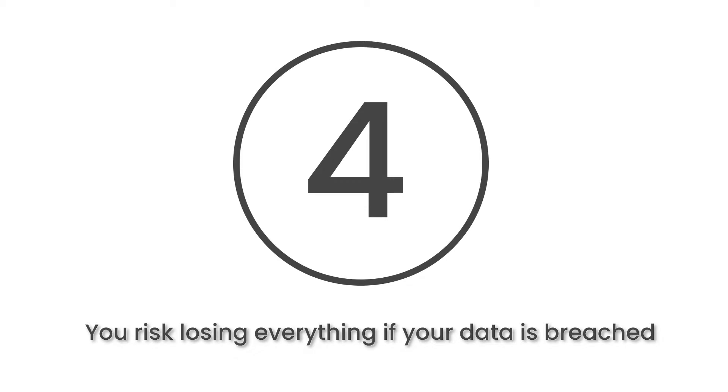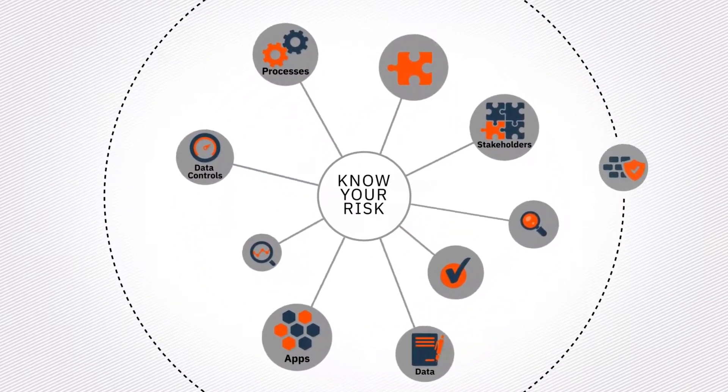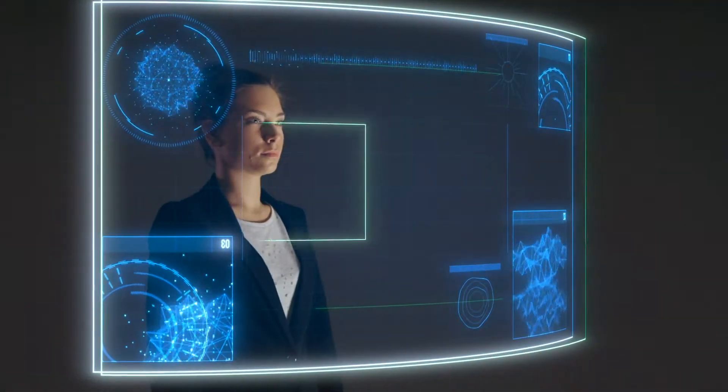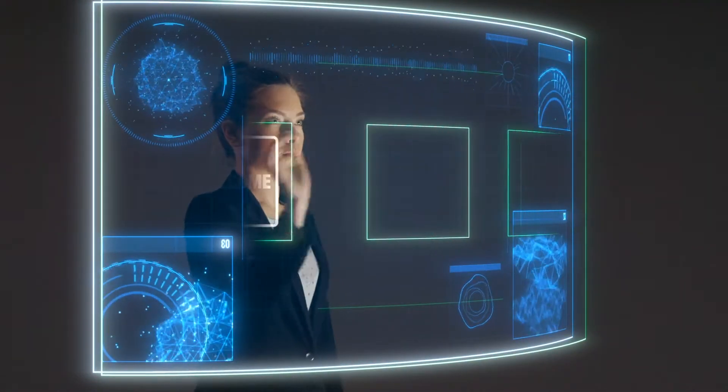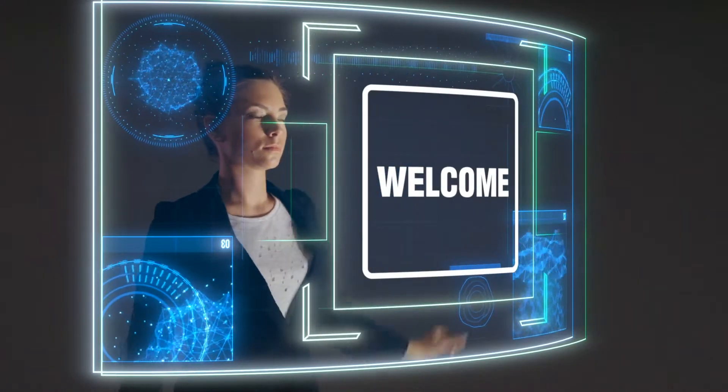At number 4, you risk losing everything if your data is breached. Having a plan B in case of a data breach is hugely important. Backups and protection against incidents, such as natural disasters and criminal attacks, should not be compromised. Companies without this kind of protection should consider investing in backup systems on the cloud, which offers scalability unlike that on-premise.